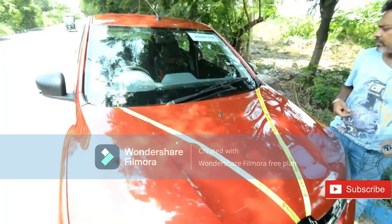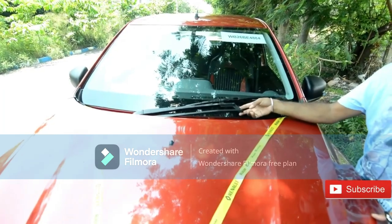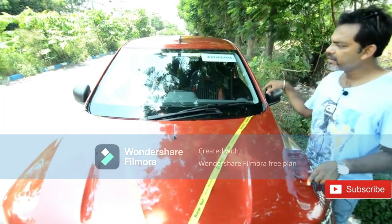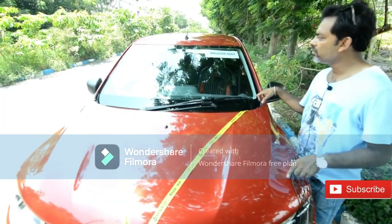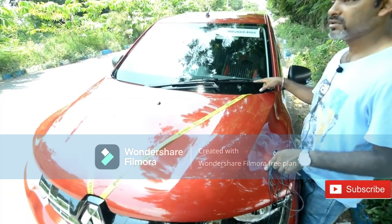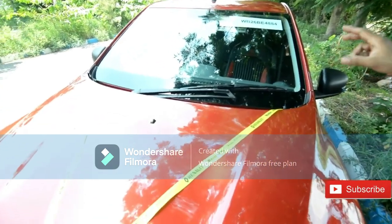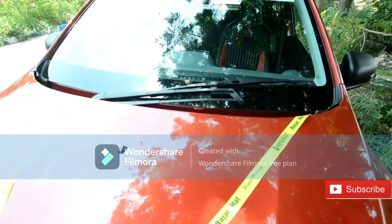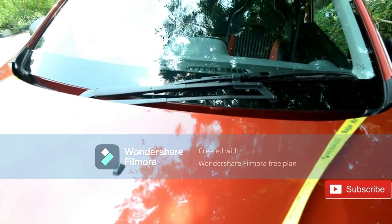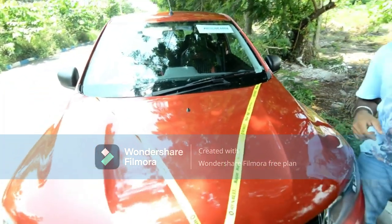Renault has done a bit of cost-cutting, but it's intelligent cost-cutting. They've given a single-blade wiper which cleans the entire windshield surface very properly. In a double-wiper system you get cut marks on the windshield over time, but with this single wiper blade you don't get that problem, and the cleaning clarity is also very good.